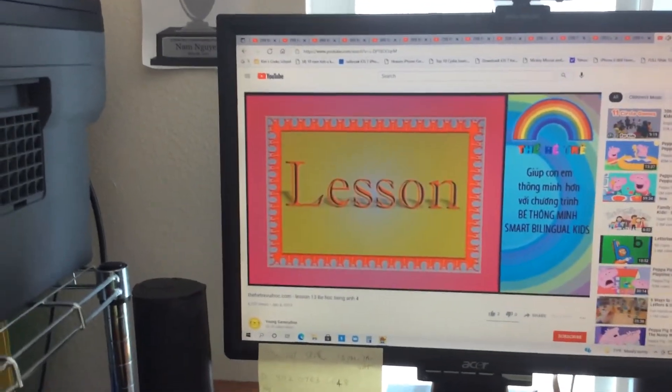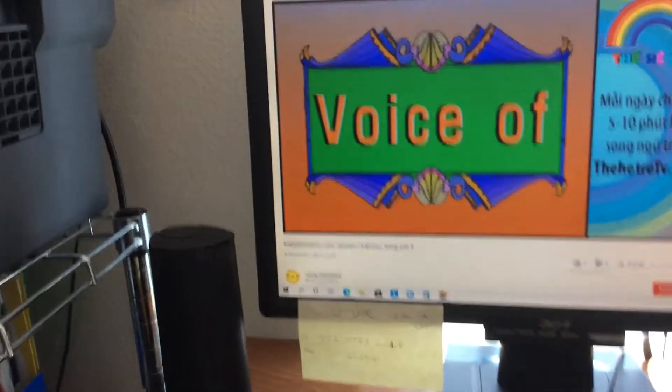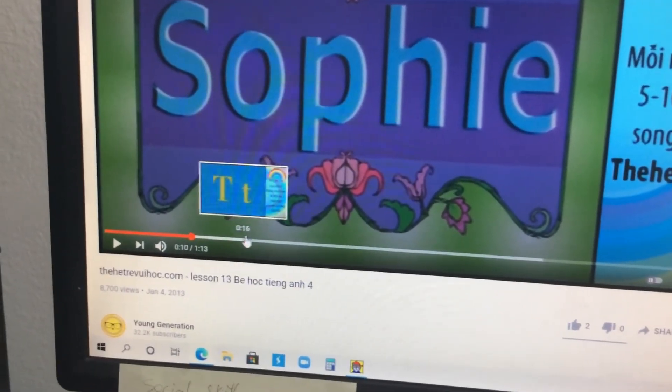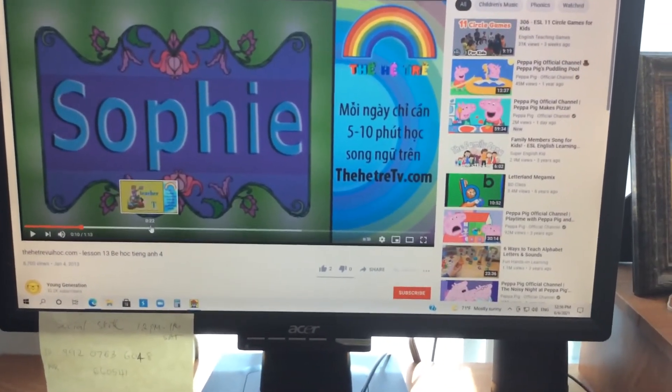Introducing lesson letter T, with voice of Sophie. Yay! Sophie! The letter T says T, as in teacher. Teachers are cool.